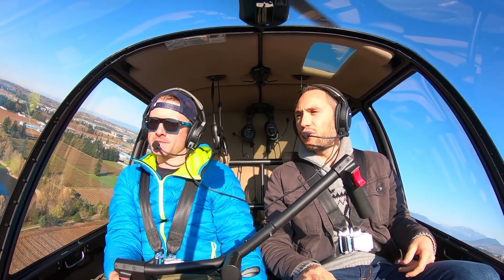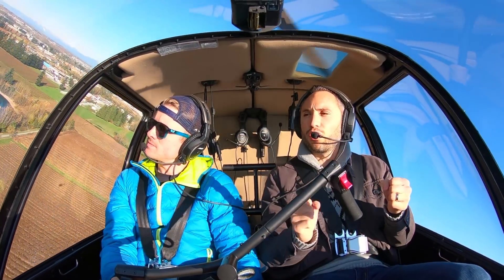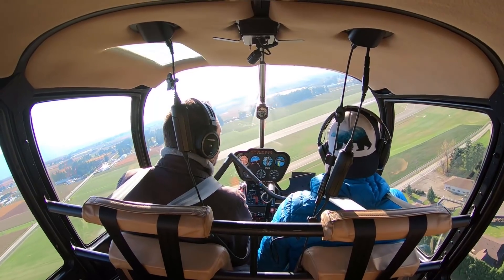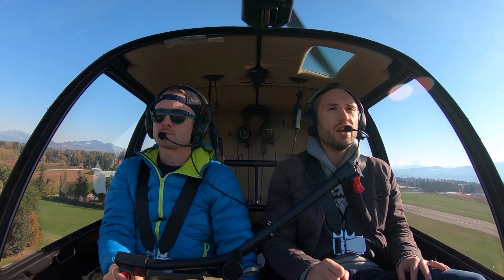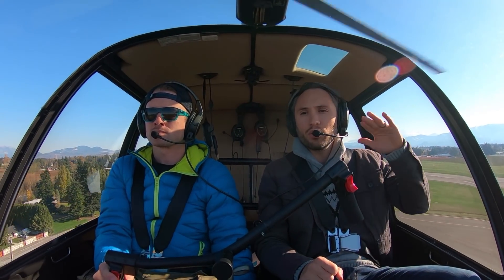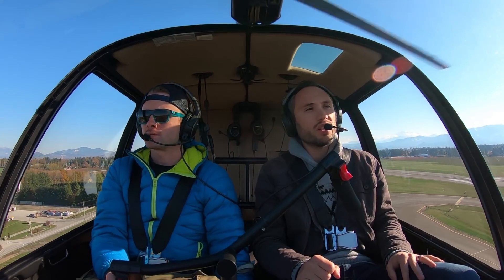So it's a lot more difficult to fly without your hydraulic system. Simon is working pretty hard on the controls right now, and we're coming around. Typically with an emergency like this, you would want to land on asphalt. So we've selected a spot that we can land. Grass will work, but asphalt is definitely much better.